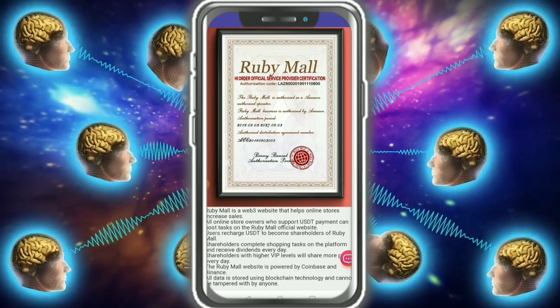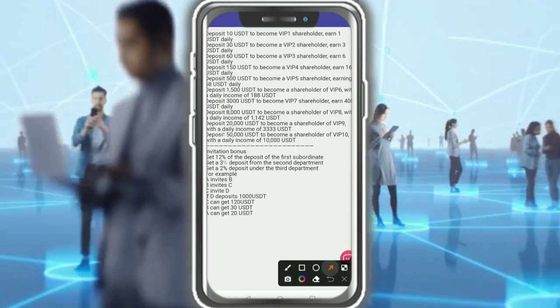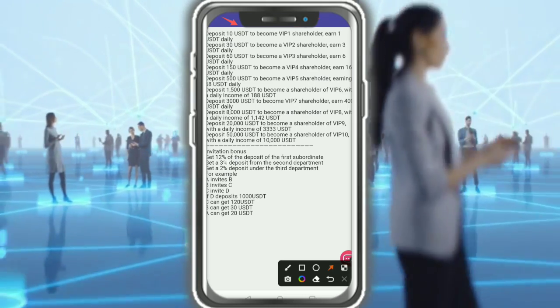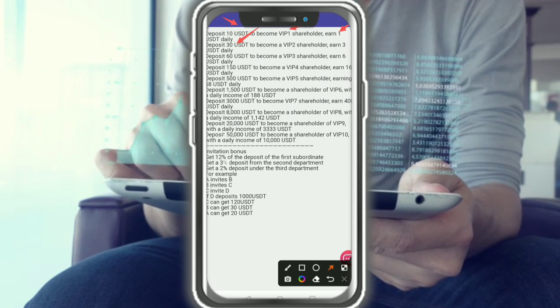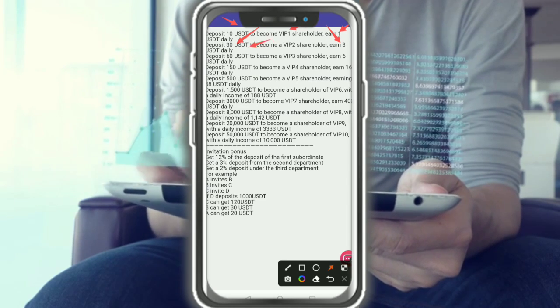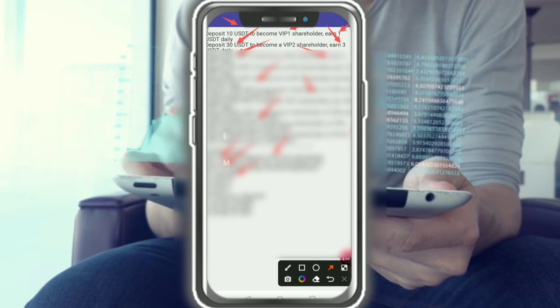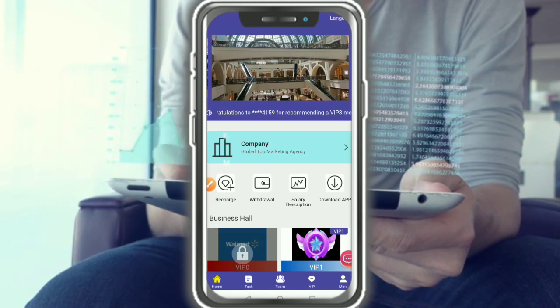You need to become a shareholder of Rubymool. Now let me tell you the rules. VIP 1 requires a 10 USDT deposit to become a VIP shareholder. VIP 3 also has its own requirements. The company provides daily profit income at rates of 2% and 3%.